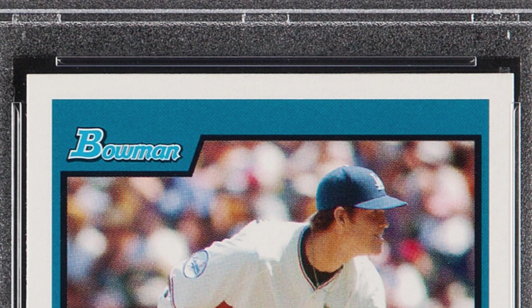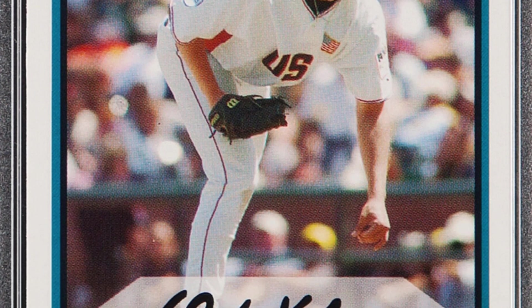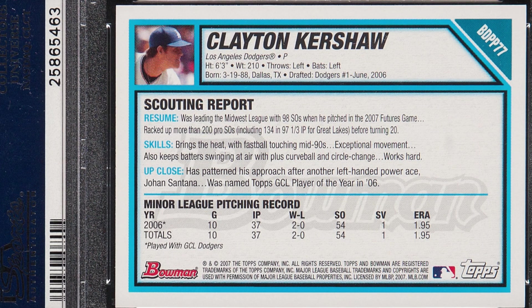Here is the 2007 Bowman Clayton Kershaw Draft Picks and Prospects card. Now this isn't a real autograph on this card — it's printed onto the card. It's graded by PSA at a Gem Mint 10. Kershaw's rookie cards are going for a lot of money, and this Draft Picks and Prospects card sold for over $345, graded at that Gem Mint 10.